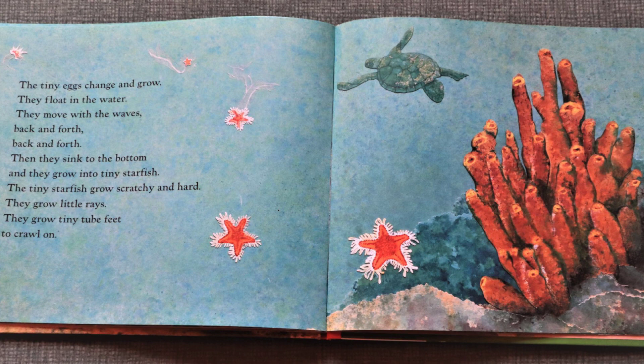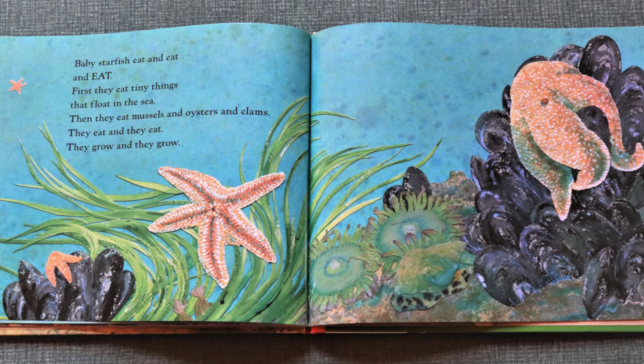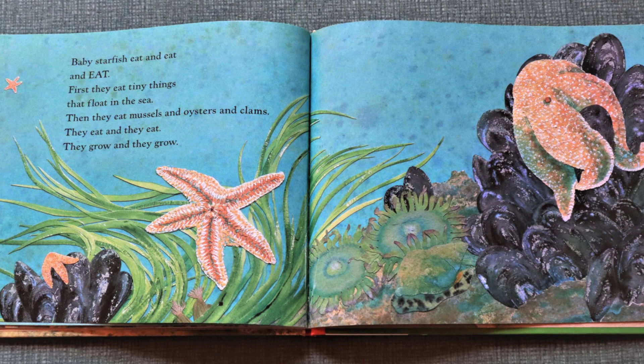The tiny starfish grow scratchy and hard. They grow little rays. They grow tiny tube feet to crawl on. Baby starfish eat and eat and eat. First, they eat tiny things that float in the sea. Then they eat mussels and oysters and clams. They eat and they eat. They grow and they grow.